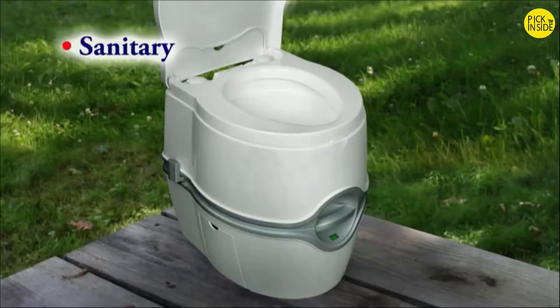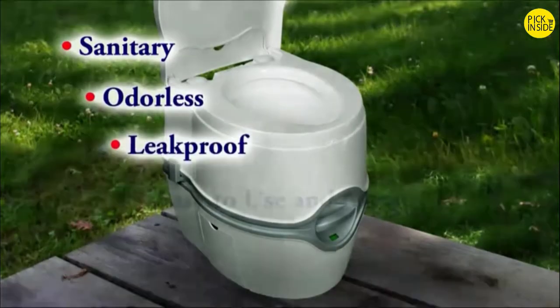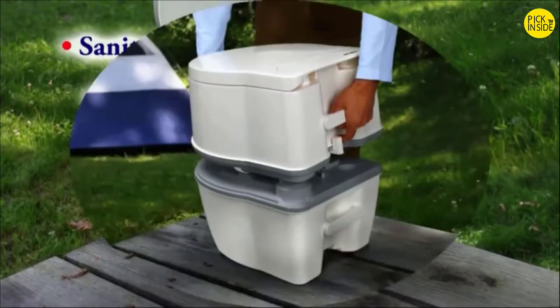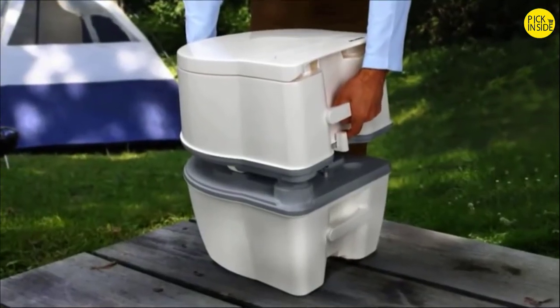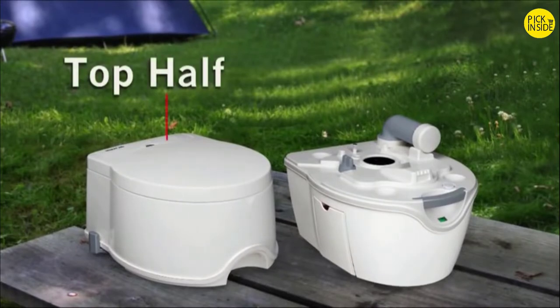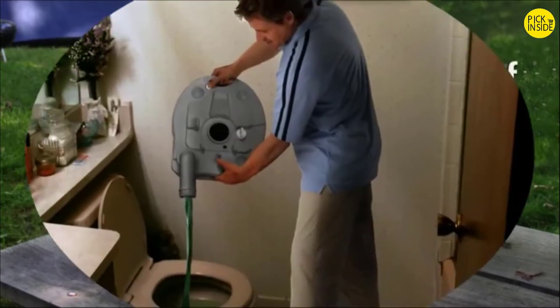They're sanitary, odorless, leak-proof, easy to use and clean, durable, and rugged. The two-piece design and the subsequent ability to easily separate the two tanks adds tremendous convenience and functionality. The top half holds the fresh water used to wash down the bowl during flushing, while the bottom half stores waste until it's time to be emptied into a toilet.